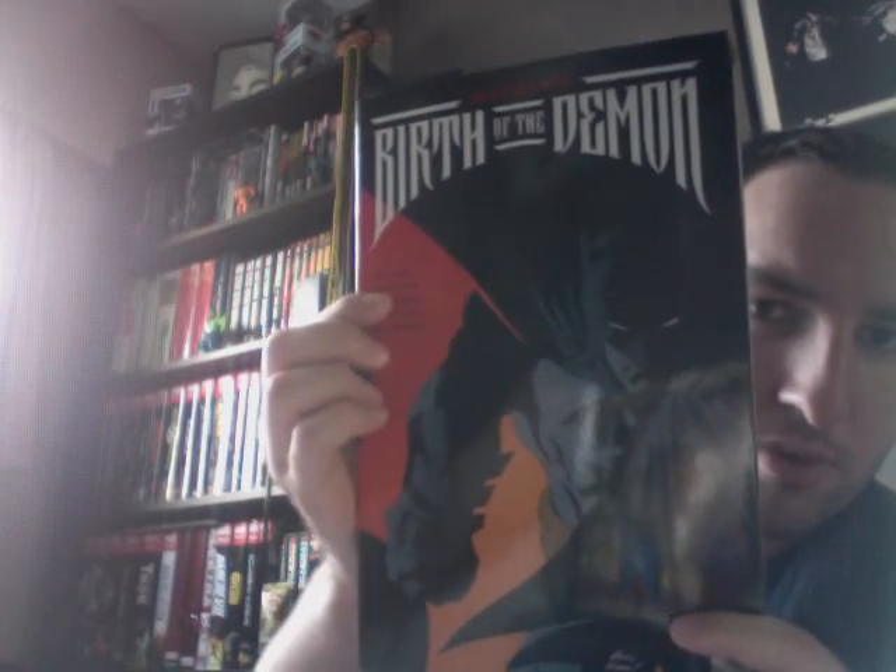I started reading this yesterday and I'm really enjoying it — Birth of the Demon. This collects the three demon stories in one trade paperback. I'm currently working on the Grant Morrison run of Batman, and this is some background to give you some extra knowledge of Ra's al Ghul, Talia al Ghul, and Damian Wayne. I'm still working on the first story, but as you can see the art is great. I love the coloring — it's almost a watercolor art style with really vibrant, light tones.